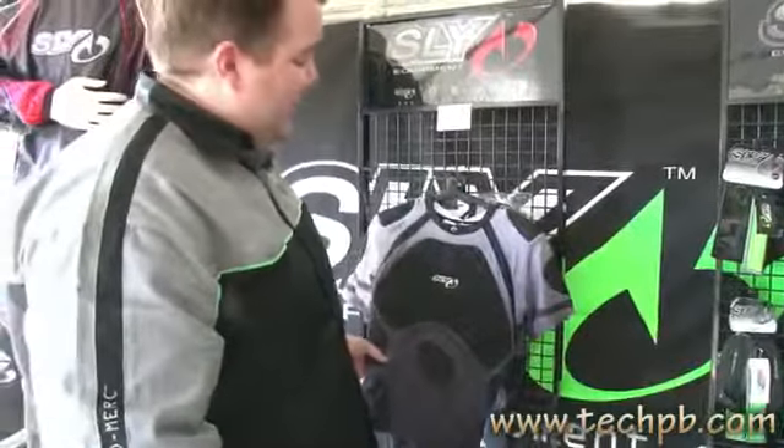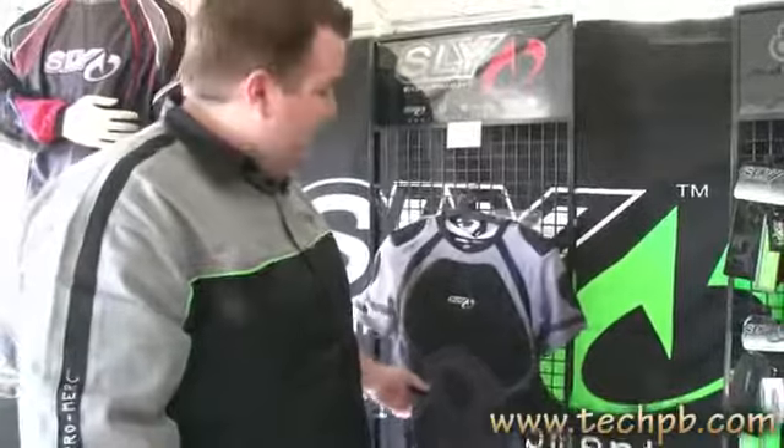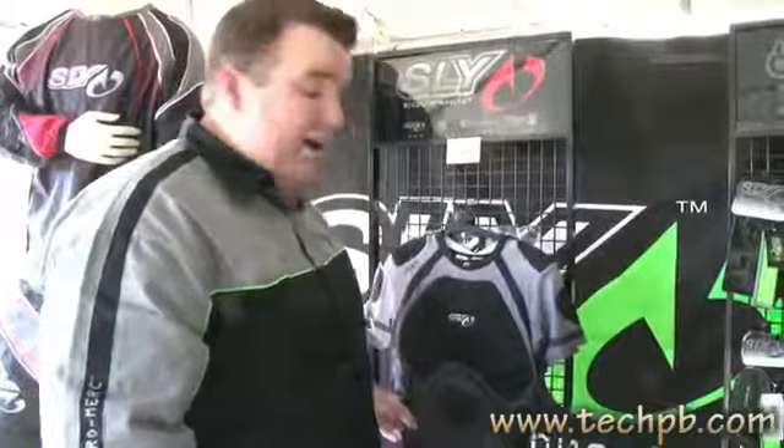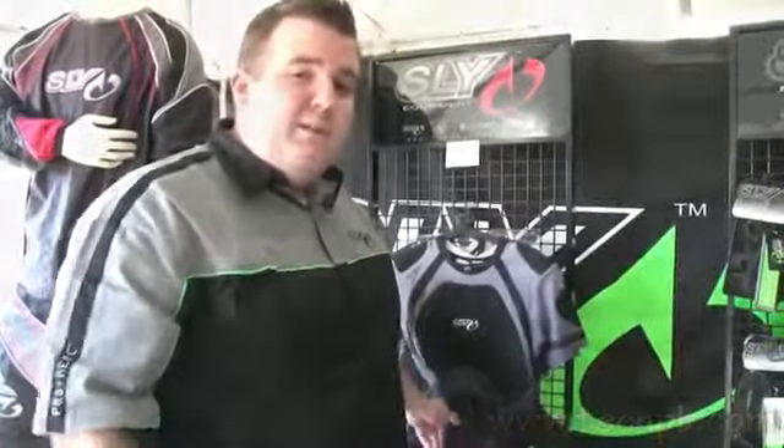Check it out — you can visit our website at www.slypaintball.com. If you're a dealer you can also call us at 949-200-7348, and you're welcome to email me, Don, at SlyEquipment.com. Thanks to Tech BB for hosting, editing, and posting this video.